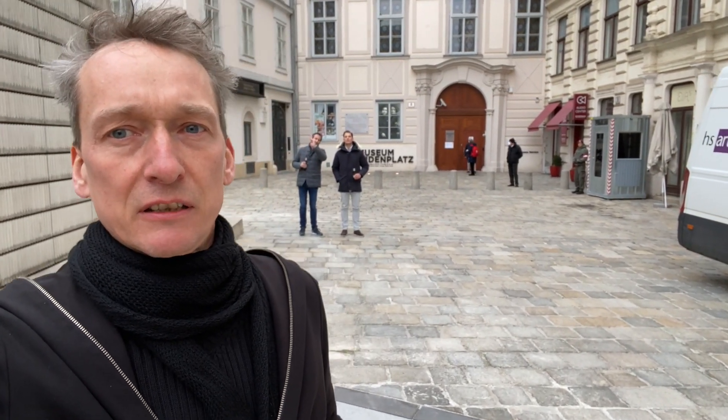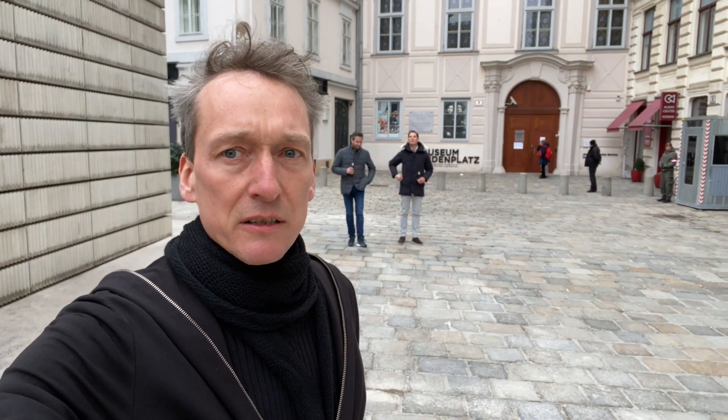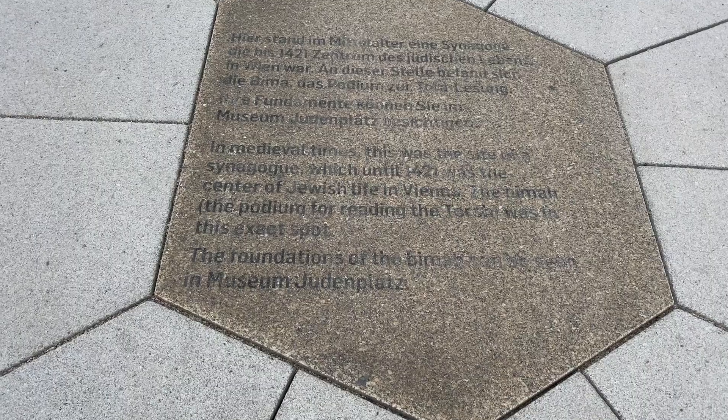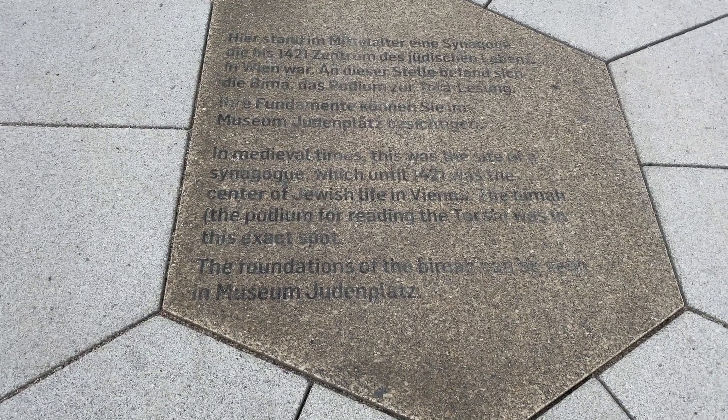It was excavated in 1996 with quite spectacular results, and the results — and much more about the Jewish history — can now be viewed in the newest exhibition that opens next week right here at the Judenplatz.